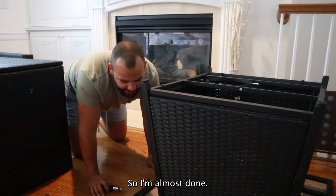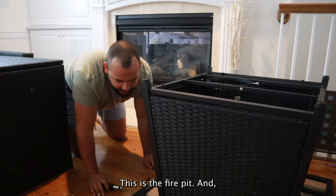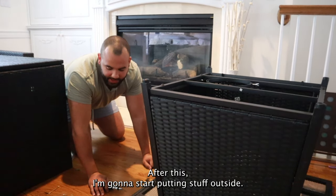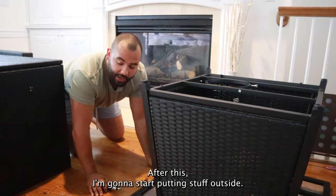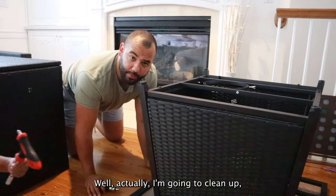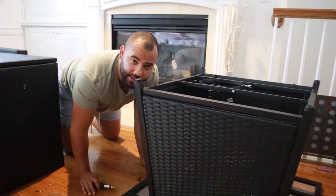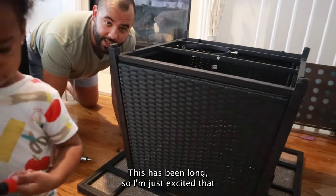I'm almost done. This is the fire pit and almost done after this. I'm going to clean up and then start placing the seats and everything. This has been long so I'm just excited to be done.